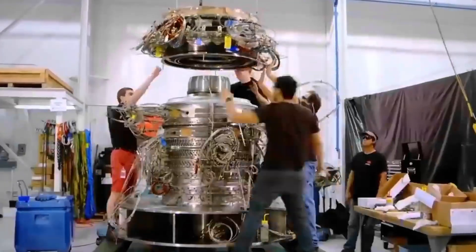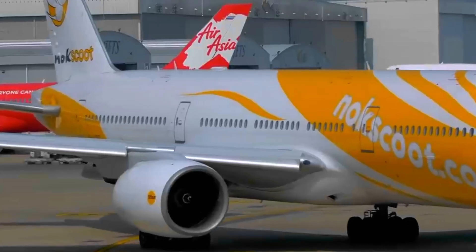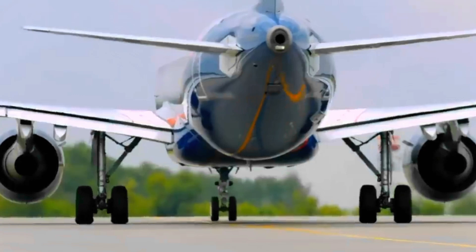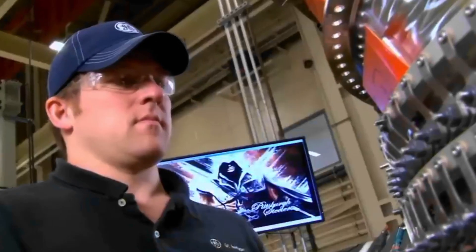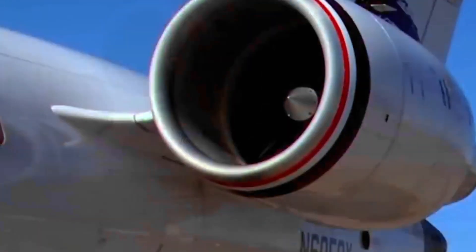Fuel is judiciously injected into the compressed air, and under the orchestration of spark plugs, a precisely calibrated ignition transforms this mixture into a controlled explosion. The combustion process unleashes a torrent of energy, rapidly elevating both temperature and pressure. This explosive ballet within the combustion chamber is the ignition point of the jet engine's power, a symphony of heat and force that sets the foundation for the high-speed, high-energy exhaust soon to follow.